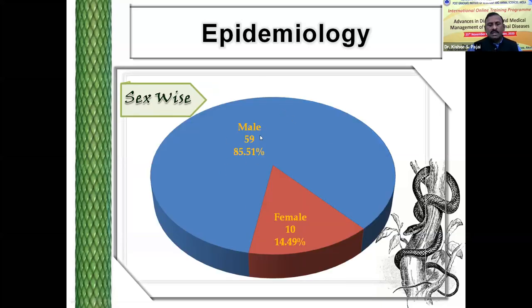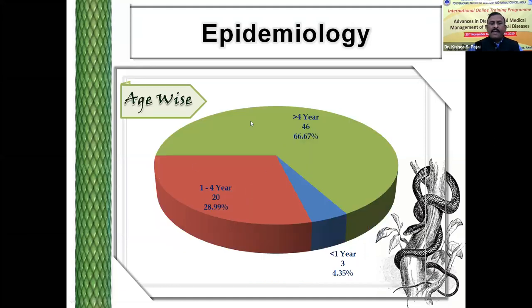Sex-wise, we recorded more cases in males compared to females, because in India, male animals like bullocks are grazed in early morning and late evening hours, which are times of more snake activity — that could be the reason males are more exposed to snake bites. Age-wise, we recorded more cases in adult animals compared to young animals. The young animals are more vulnerable, but since the disease is severe, there is case mortality, which could be why cases are not reported in young ones.